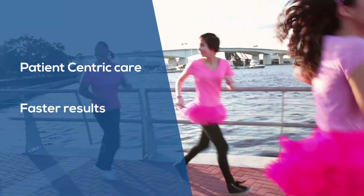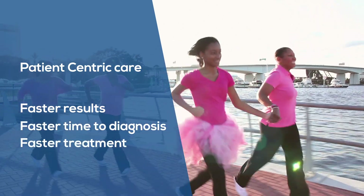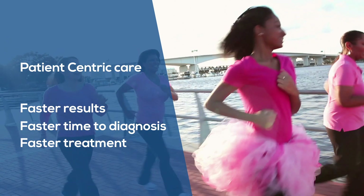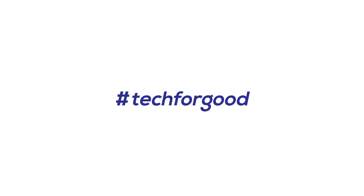We all want to beat cancer. Blue Prism, with our technology partners, is proud to be developing and testing technology that can help to win that battle.